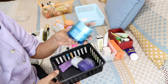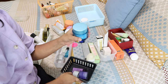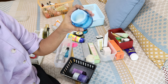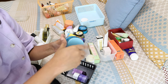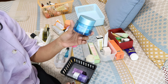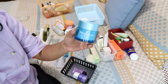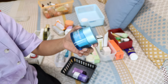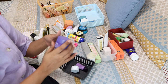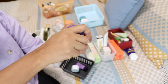The Neutrogena Hydro Boost 3D sleeping mask — I think I reviewed this two years back. I really liked it; you can see I've used quite a lot of it. The scent still feels good but I think it's expired — it's probably been two years. This was a hyaluronic acid sleeping mask and I'd probably buy another one since I quite liked it. It wasn't very expensive and gave a nice layer of hyaluronic acid on the face at night.